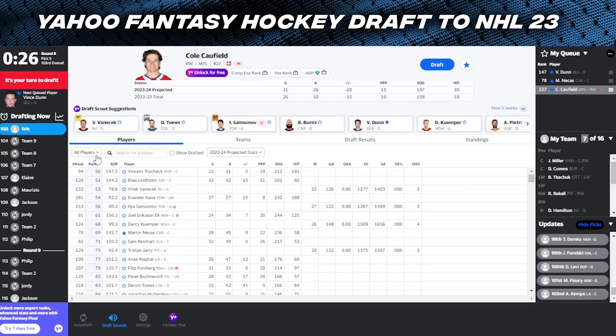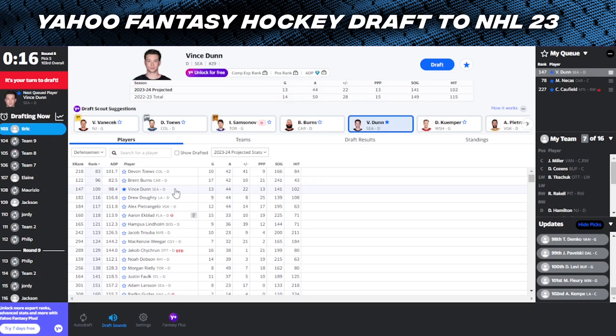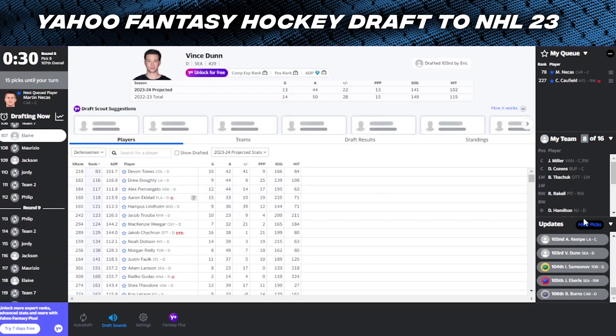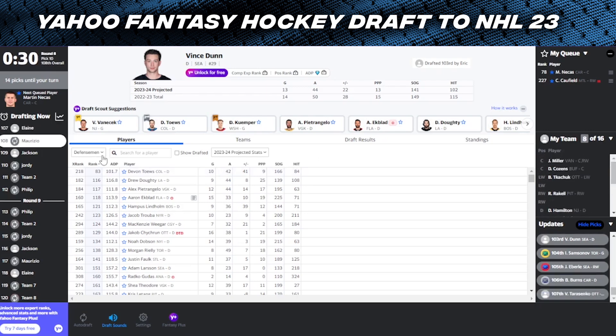We are back up and I'm thinking defense - we only have Dougie and Bouchard. I don't mind Vince Dunn just because he's going to have top power play time in Seattle. I'm also thinking of Cole Caufield here, but I think he might fly under the radar so I can take him later. I think I can take Vince Dunn here. Our defense is filling out pretty nicely with Hamilton, Bouchard, and Dunn - all pretty offensively heavy defensemen.